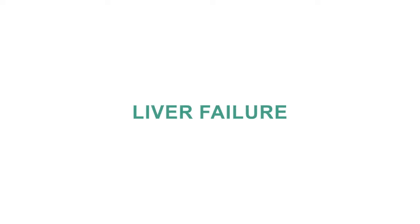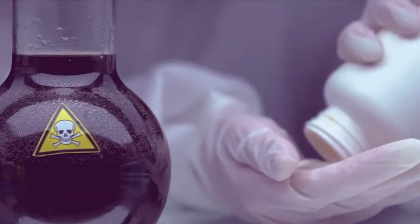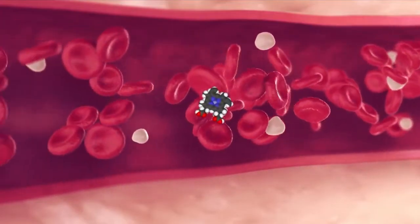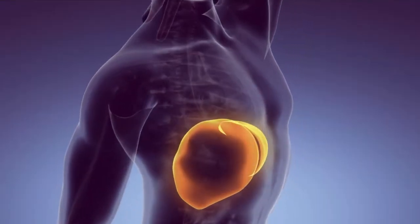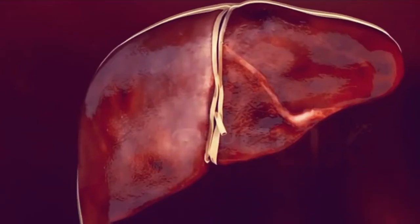Liver failure. In the final stage, the liver loses its ability to function effectively, leading to complete liver failure. The body can no longer detoxify harmful substances, metabolize nutrients, or produce crucial proteins. Severe complications such as hepatic coma and multi-organ failure may occur, necessitating urgent medical intervention.